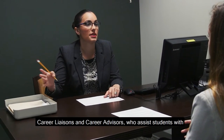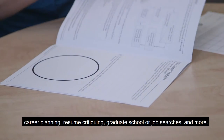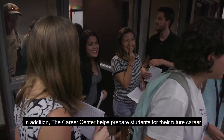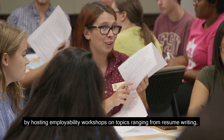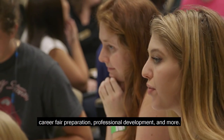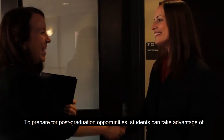Regardless of one's major, students have access to career liaisons and career advisors who assist students with career planning, resume critiquing, graduate school or job searches, and more. In addition, the Career Center helps prepare students for their future career by hosting employability workshops on topics ranging from resume writing, career fair preparation, professional development, and more.